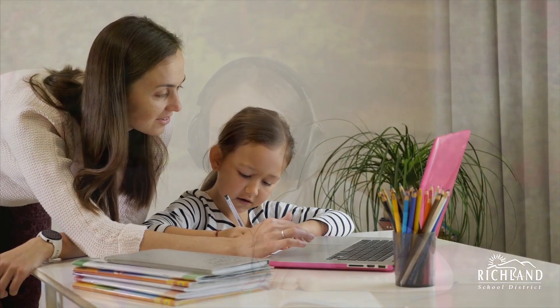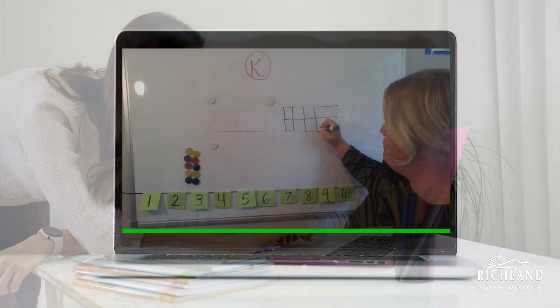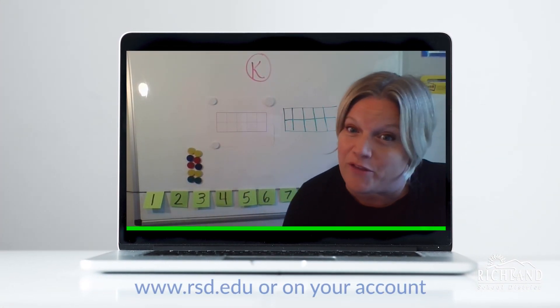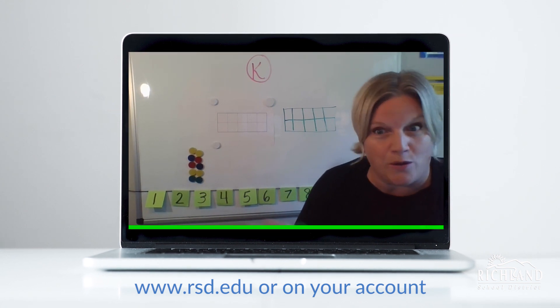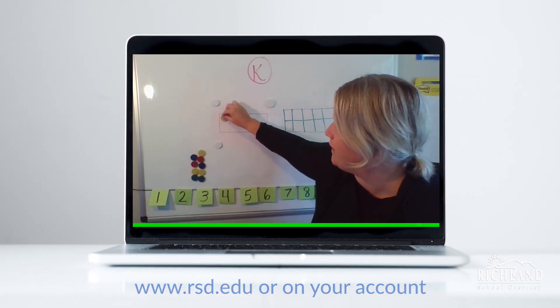We're building a series of video tutorials that families can access to learn how to navigate and assist their children with online learning. These will be available through the district website at www.rsd.edu, or once a parent or guardian logs into their account on that specific platform.